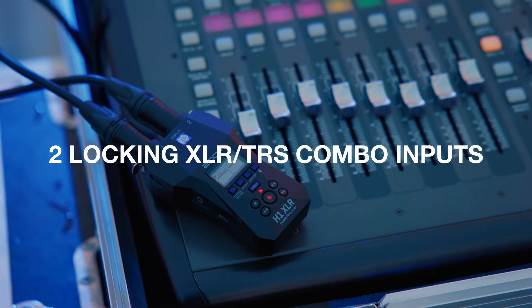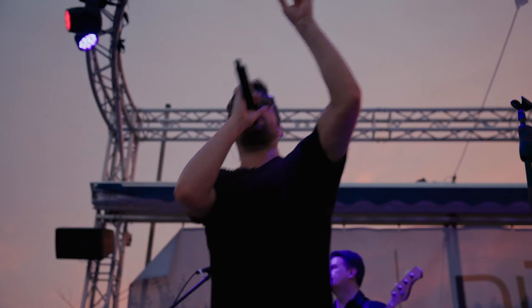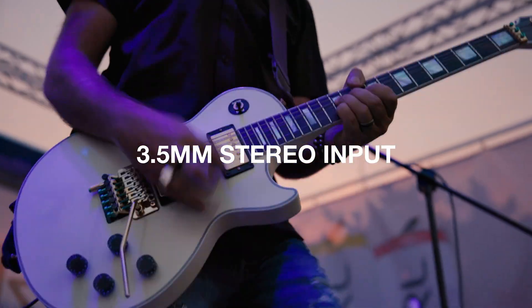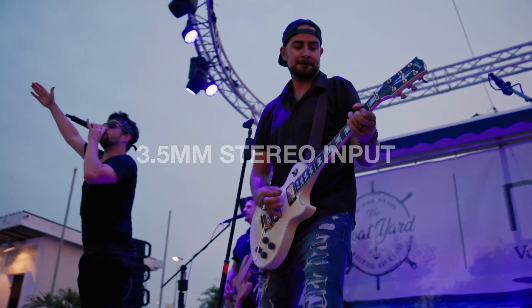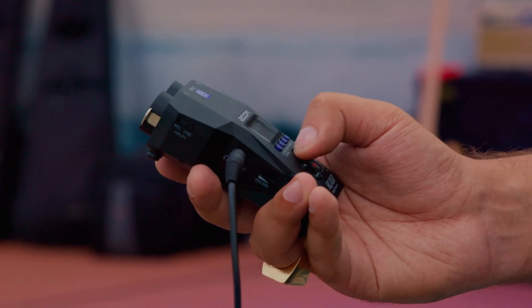Its two locking XLR-TRS combo inputs can record microphones, stereo board feeds, instruments and more. The 3.5mm stereo mic line input allows you to record on-camera mics, lavaliers, phones and other sources.